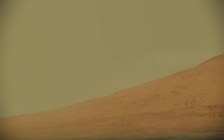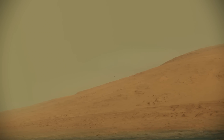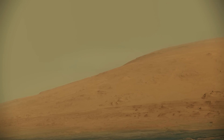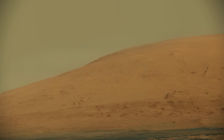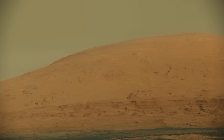This is Mount Sharp, also known as Aeolus Mons. It's a layered mound in the center of Mars's Gale Crater, rising more than three miles above the floor of the Gale Crater. The lower slopes of Mount Sharp were a major destination for the mission, where it searched for evidence of a past environment favorable for microbial life.